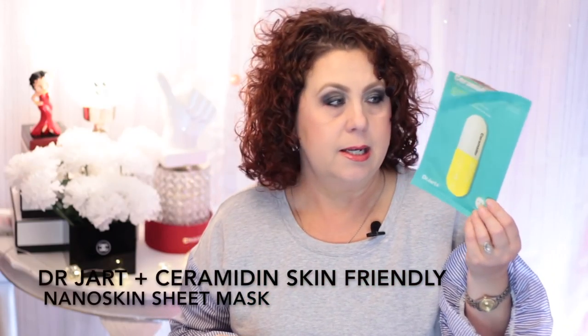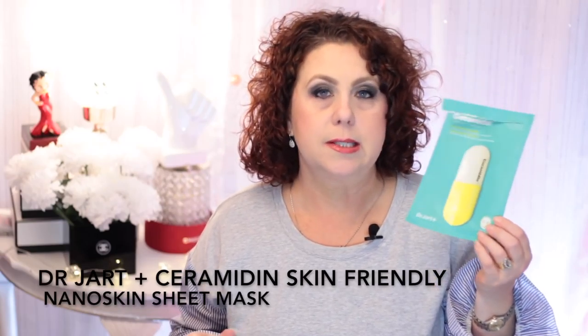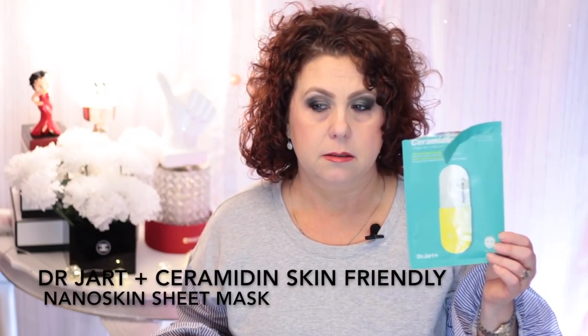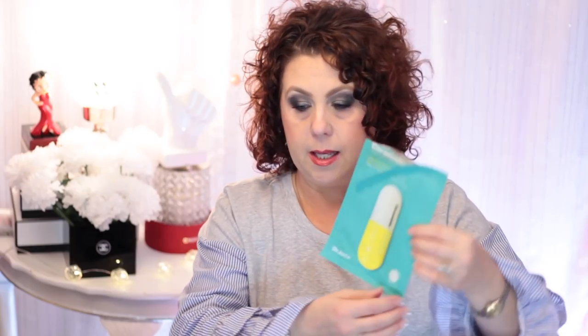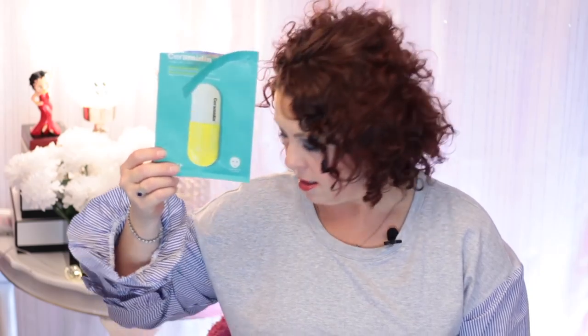The next product is a skincare item — a mask. I think it was in a set I bought during the Sephora VIB sale. It's the Dr. Jart Ceramide Dermacare Technology Skin Friendly Nano Skin Sheet Mask — that is a long name! This will run you around six dollars for one mask, so it is a little pricey.